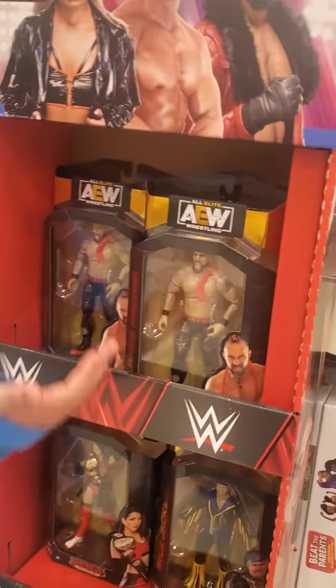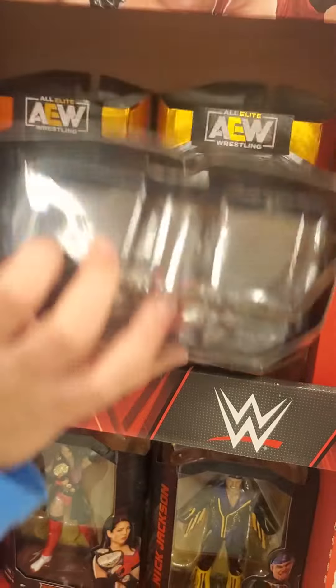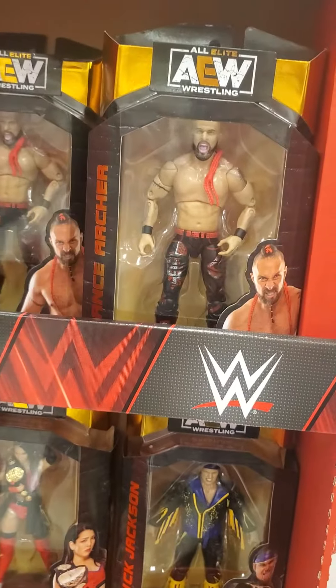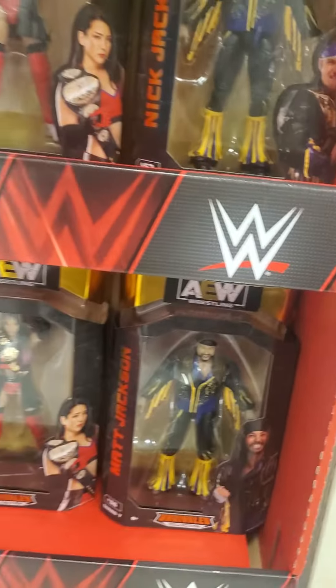Looks like we got this little wrestling thing here. We got AW Lance Archer — looks like all these are Lance Archers right here. These are usually all of the Targets. Down here we got Shota Kirishima, we got both of the Young Bucks right down there, another Kirishima — that's pretty much all of us today.